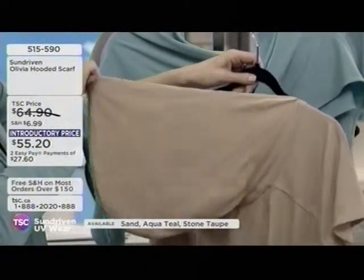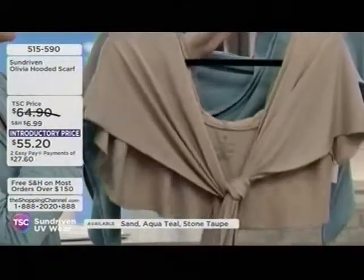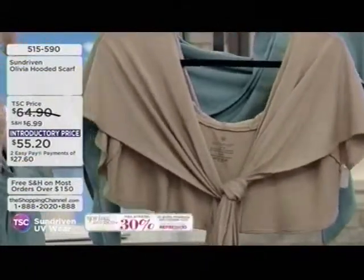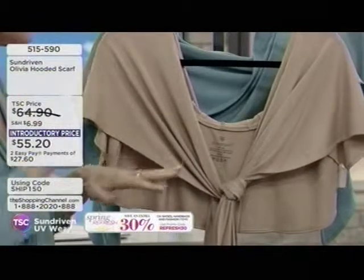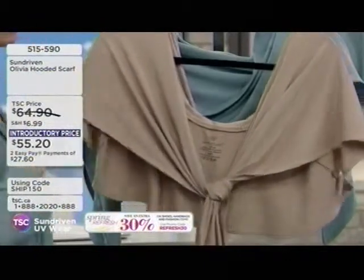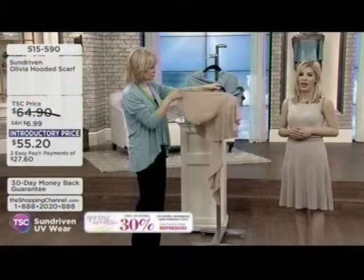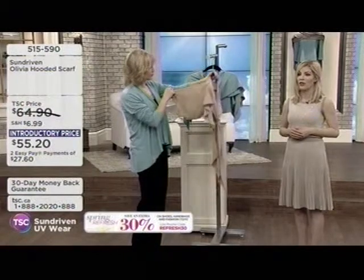You don't have to get lobster red to be damaging your skin. The sun still penetrates. A lot of us who are outside think we're unscathed because we didn't get a burn today, but the damaging rays still penetrated your skin. This is a great prevention — we're all about preventative care, beauty, and looking and feeling your best.